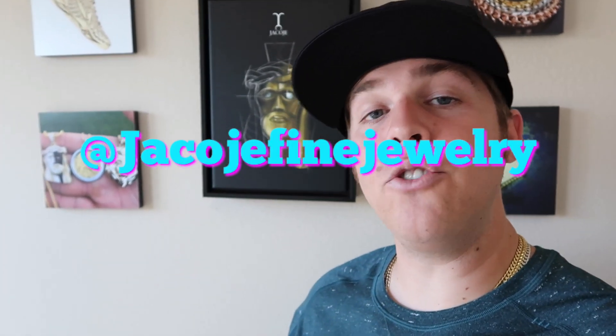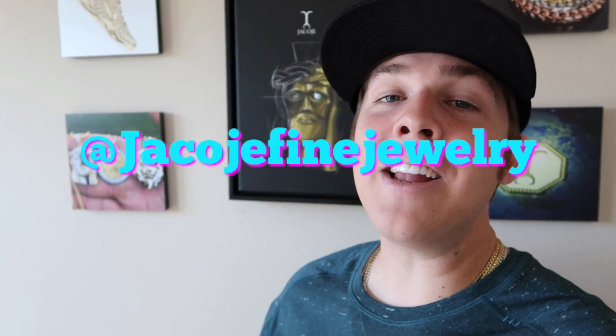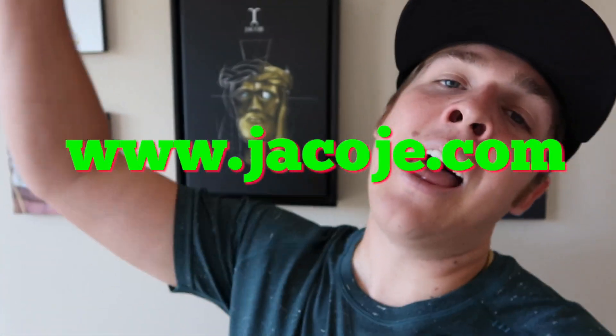What's going on everyone? It's Bram with Jacochi Fine Jewelry, your personal jeweler. In today's video, we're gonna review Gucci Mane's half a million dollar new custom piece. Let's get started. Don't forget to follow me on Instagram at Jacochi Fine Jewelry, visit my website www.jacochi.com, and smash that like button.